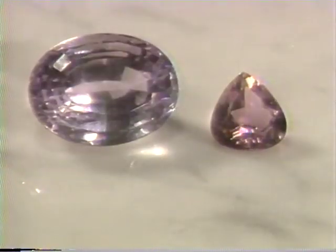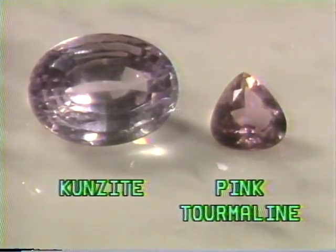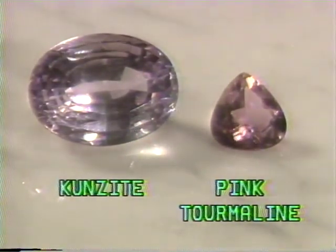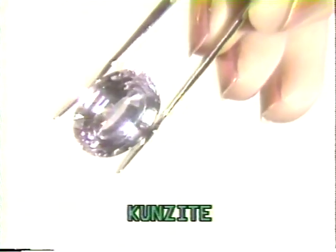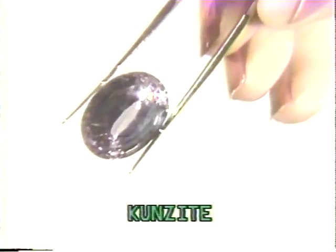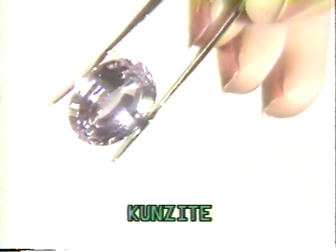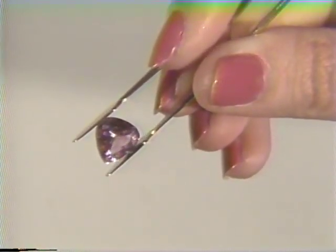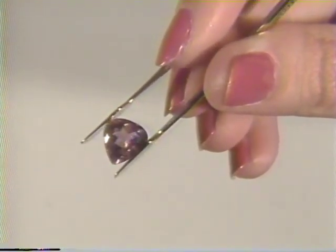The Sharper Image's pink gems are kunzite and pink tourmaline. Familiarity with these gems makes their identification quite simple. Kunzite is a very pale pink gem with a violet cast, often cut in large sizes to enhance its color. Pink tourmaline is a bright pink gem which also has greater light dispersion than the kunzite.